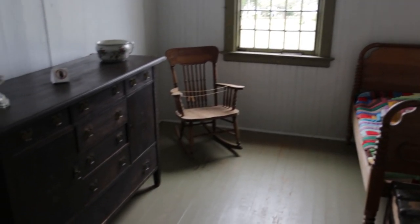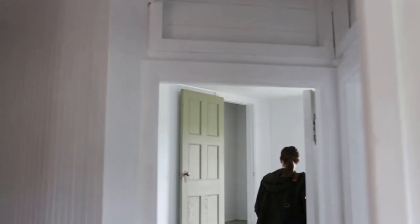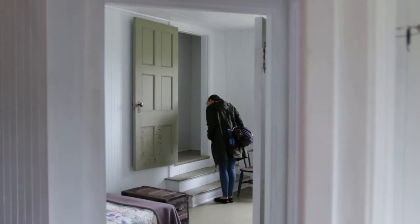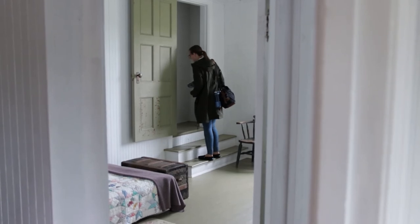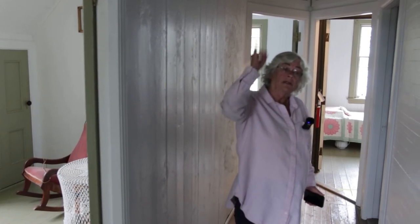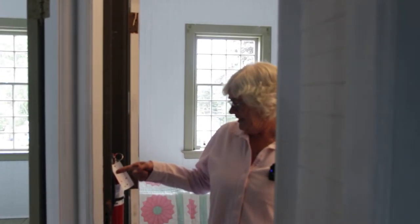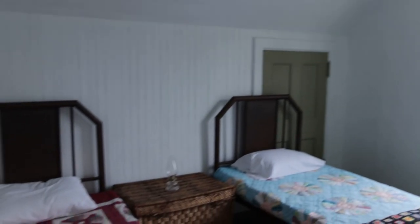These are all servants' bedrooms. The furnishings are for the most part not original. Above the doors you'll notice transom windows that would let the breeze through. One toilet isn't lit up because it's broken — somebody sat in one of the beds, which is not ideal, since most beds are only slats of wood with a mattress on top.